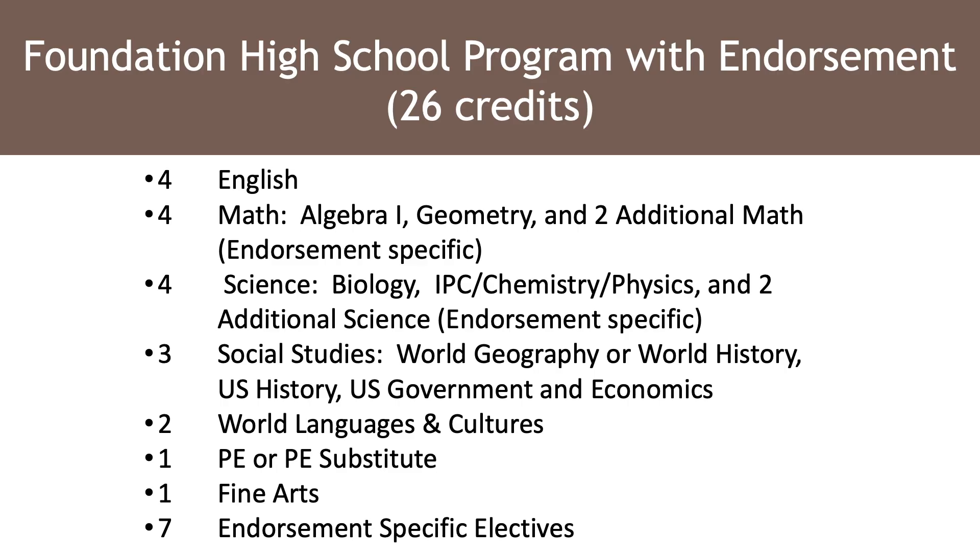Here you'll see an overview of the core requirements. You'll need four credits of English Language Arts, four credits of Math that must include Algebra 1 and Geometry, four credits of Science that must include Biology and then IPC, Chemistry, or Physics, and three Social Studies credits. You can choose between World Geography or World History, and you must take U.S. History, U.S. Government, and Economics. You've got to have two credits of the same foreign language to meet your world language and cultures requirement, one full credit of PE, one full credit of Fine Art, and seven credits of endorsement-specific electives.